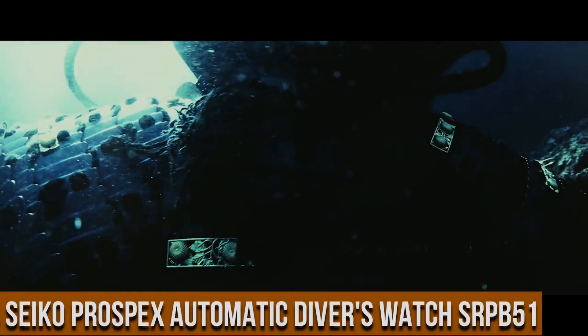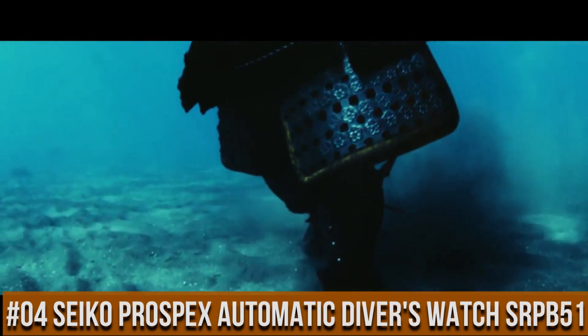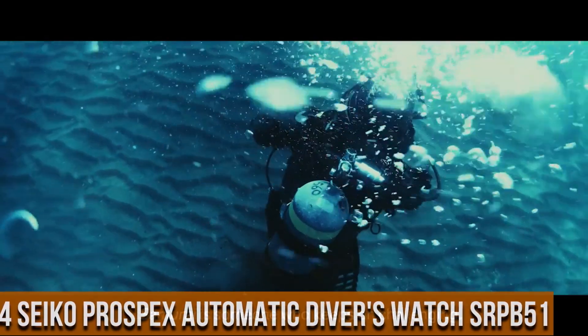Number 4: Seiko Prospex Automatic Divers Watch SRPB51. Price is $392.50 USD.